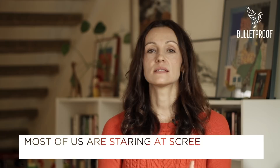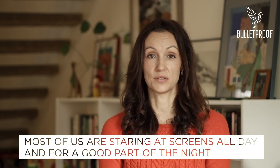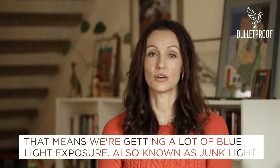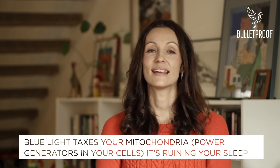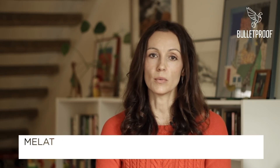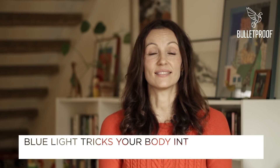Most of us are looking at our phones, our televisions, our computers for a lot of the day and for much of the night. That means we're getting a lot of blue light exposure, which is also known as junk light. Too much blue light is not a good thing — it taxes your mitochondria, which are the power generators within your cells. It also ruins your sleep by messing with your melatonin production. Melatonin is the hormone that tells your brain when it's time to sleep, and blue light makes your body think that it's daytime.